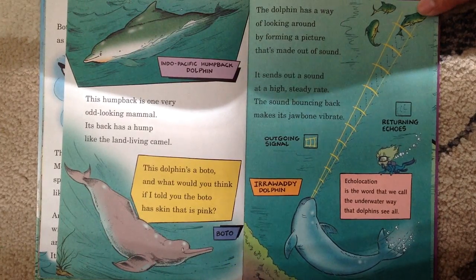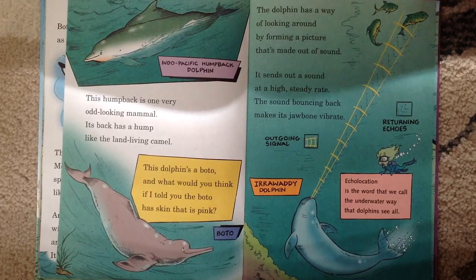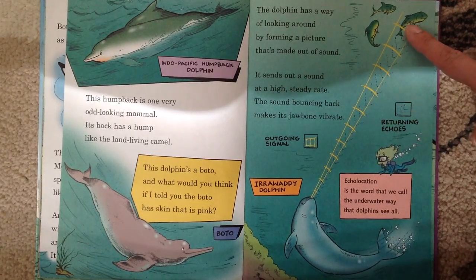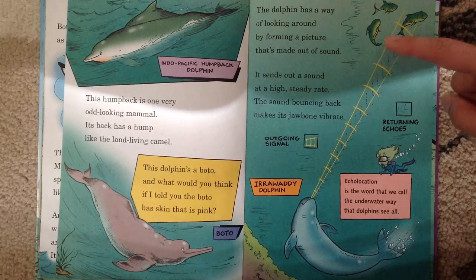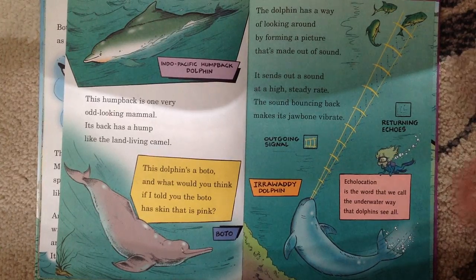The dolphin has a way of looking around by forming a picture that's made out of sound. It sends out a sound at a high, steady rate. The sound bouncing back makes its jawbone vibrate. It sends an outgoing signal and then hears returning echoes. It's called echolocation. Echolocation is the word that we call the underwater way that dolphins see all.